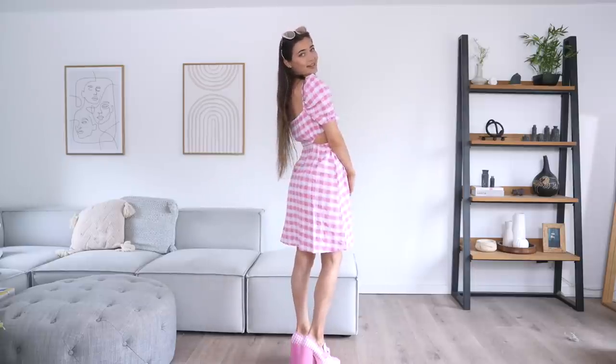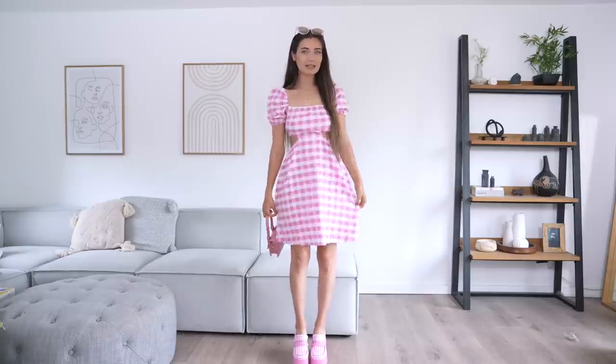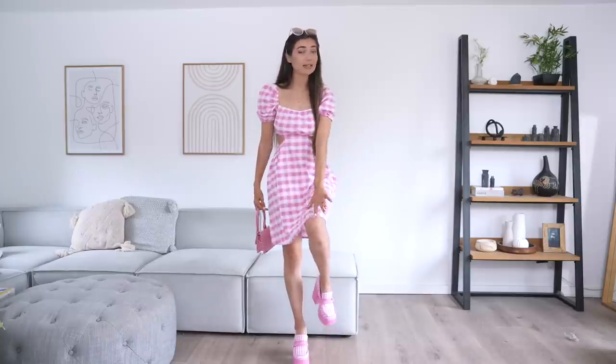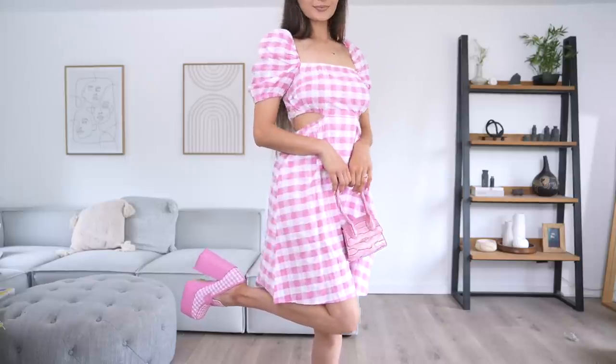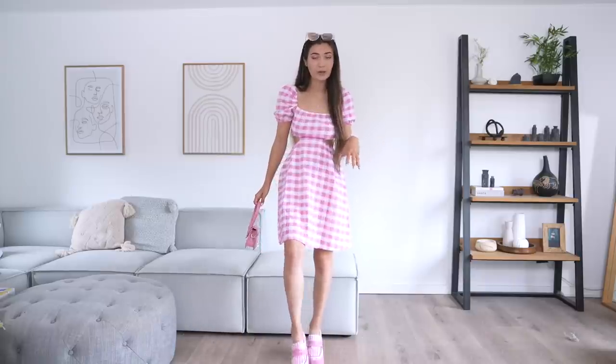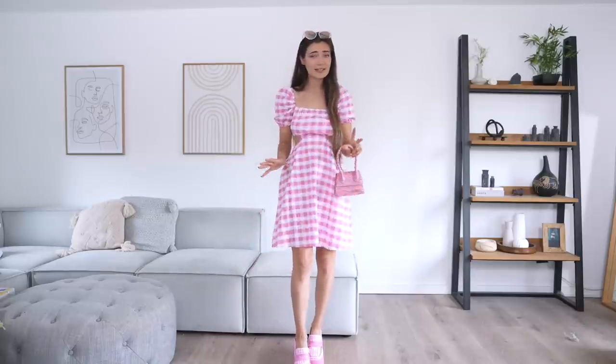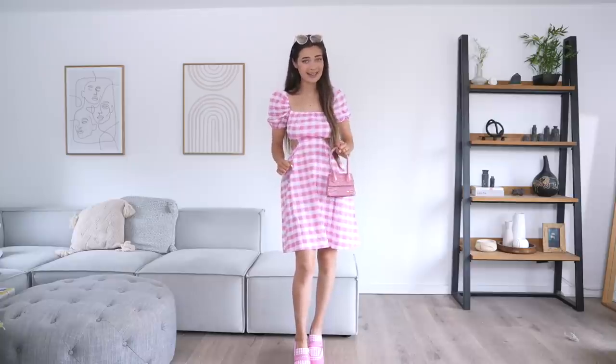It's a really nice dress regardless of the Barbie theme — I would totally wear it out on a normal occasion. I really like these cute little cutouts on the sides; I feel like it looks very flattering. It's also a really good length — not too long, not too short, it literally just hits the knee. As for the shoes, they're so comfortable even though they're quite tall.